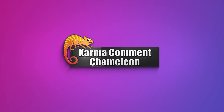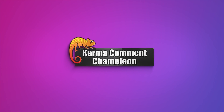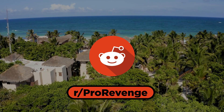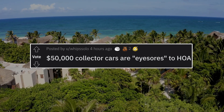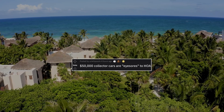Hello, and welcome back to another KCC video. I'm Rob, and I hope you're having a wonderful day today. Today, we're jumping back into some pro-revenge. Our first story today comes to us from Whip Solo: '$50,000 collector cars are eyesores to the HOA.' Let's jump right in.